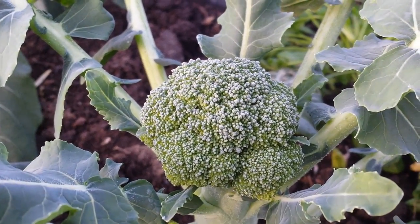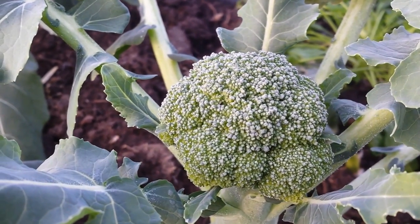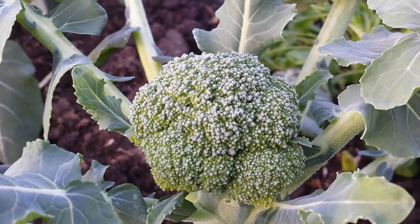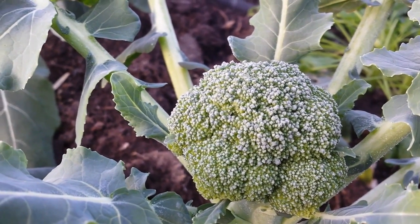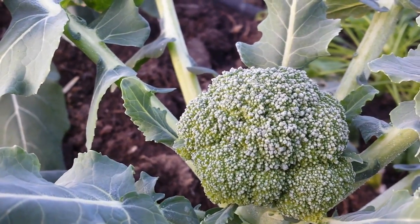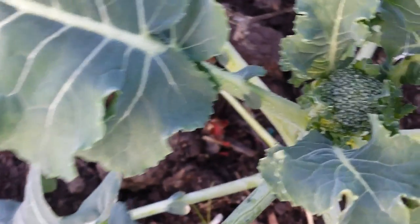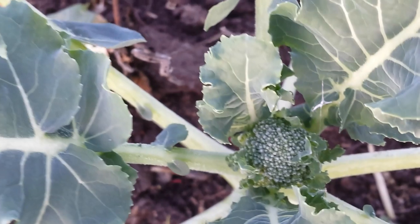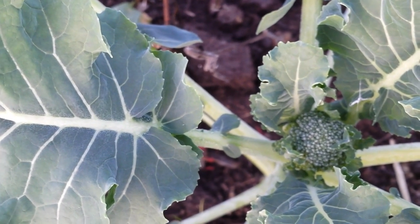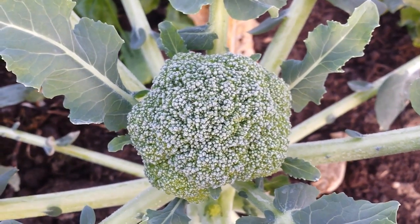Broccoli in winter is flowering. Practically, what we consider as a broccoli crop is flower. And yet this other one also is going to have broccoli flower — yum yum — good winter crop, and inside the polytunnel they are really enjoying it.